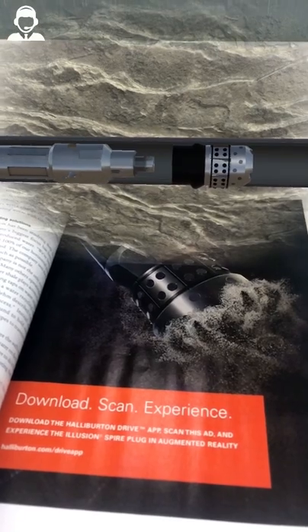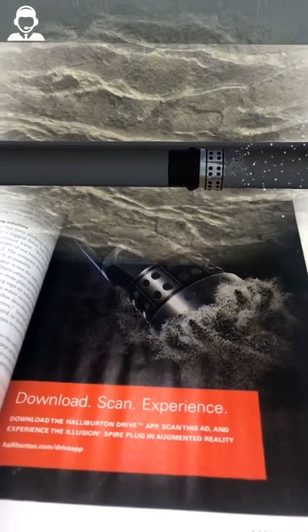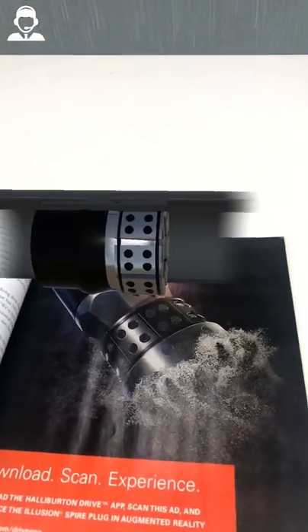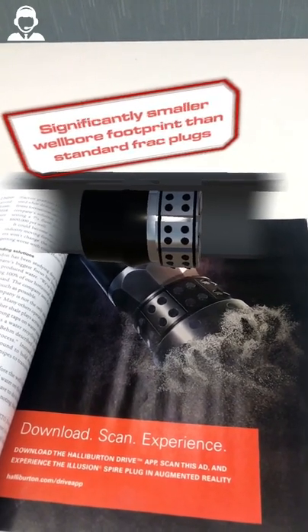The Illusion Spire frac plug sets using standard setting tool operations. This offering expands on the capabilities of current dissolvable plugs, but with a smaller overall footprint in the wellbore. The reduced plug size allows for more effective plug placement and quicker dissolution.